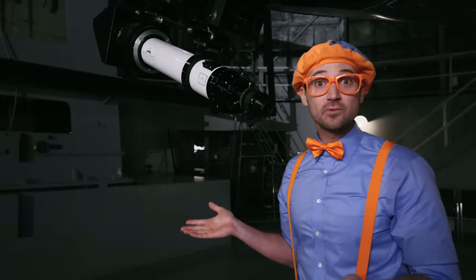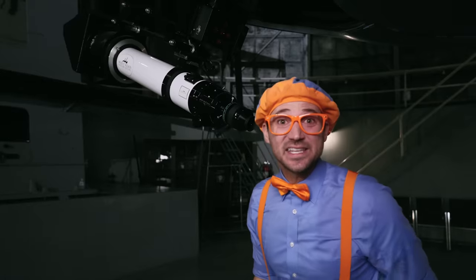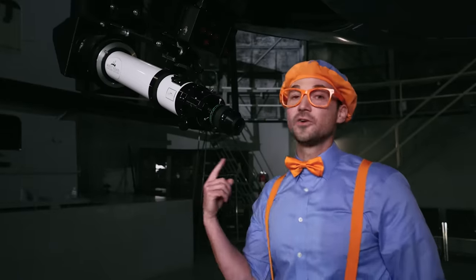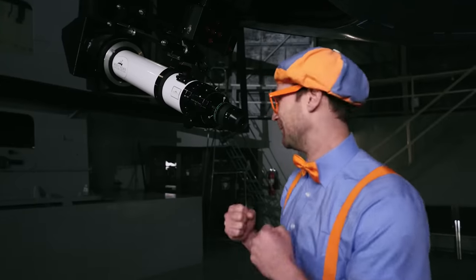Do you want to see what you could see with this exact telescope if it was nighttime? Do you see that? That is the planet Saturn! And I know it's Saturn because of all those colorful rings! So cool! And what's that? That's our planet Jupiter! That's the biggest planet in our solar system!